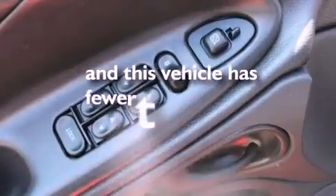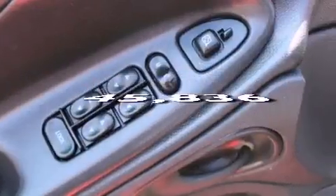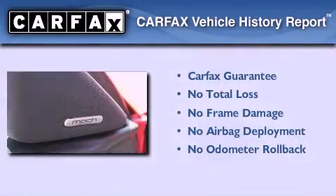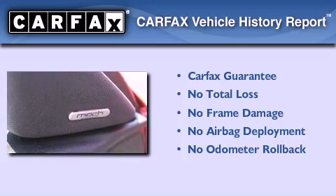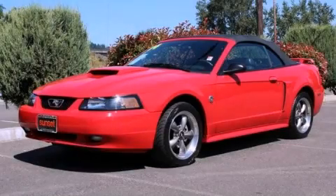This vehicle has fewer than 46,000 miles on the odometer. Not to mention that this Ford qualifies for the Carfax buyback guarantee. Call or visit us right now and arrange your test drive today.